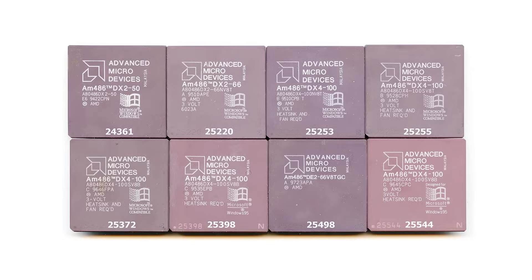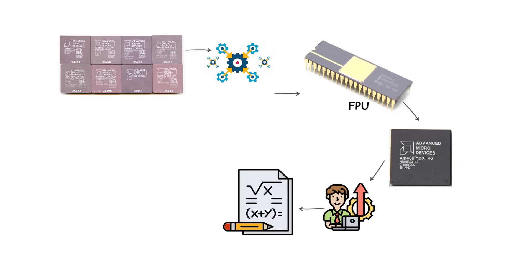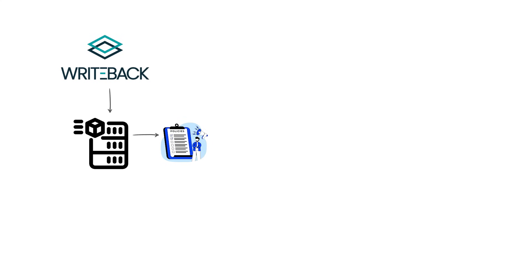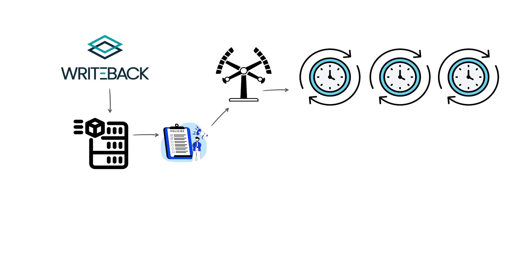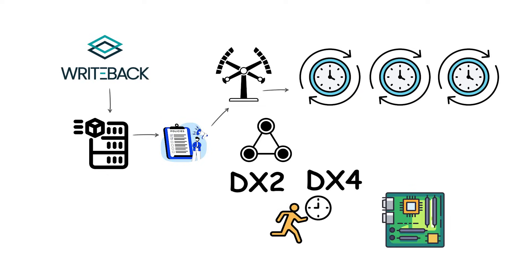Many AM486 models also integrated a floating-point unit in the DX variants, improving performance in mathematics-heavy tasks such as computer-aided design and early three-dimensional graphics. Write-back cache policies and clock doubling or clock tripling models, commonly labeled DX2 and DX4, delivered major speed gains while staying on affordable motherboards.